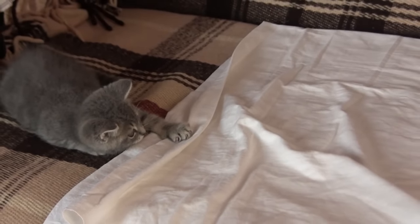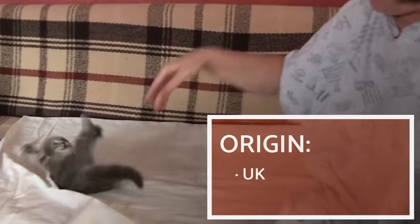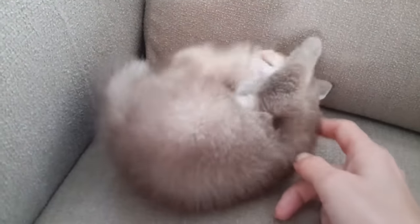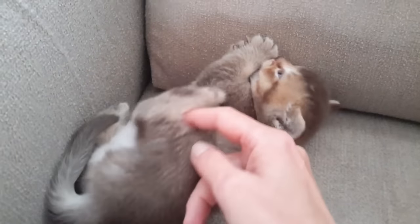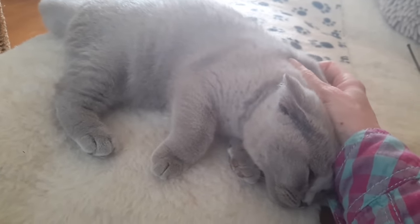The British Shorthair is considered one of the oldest feline breeds. Some theories suggest it was the Roman invaders in the first century BC who brought the ancestors of this breed from Egypt. These foreign felines crossed with native cats, giving way to a cat of robust constitution and a very dense coat. According to various standardisation bodies, the morphology of this breed has had minimal change over the years.